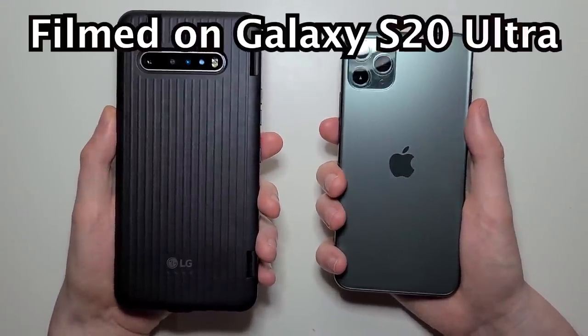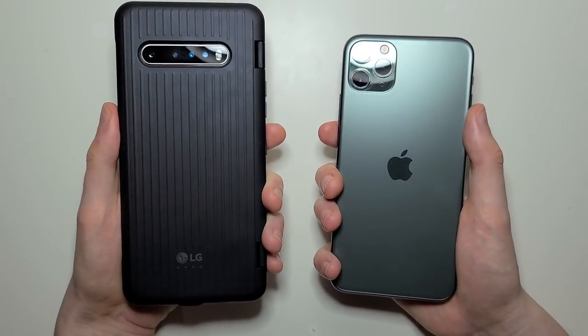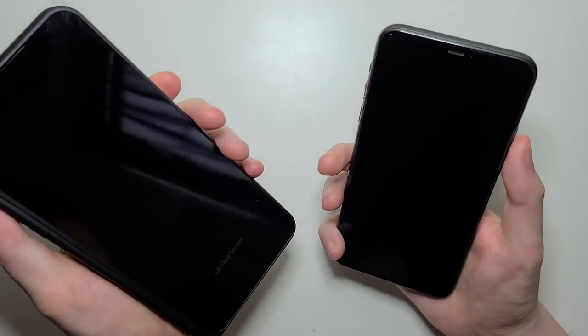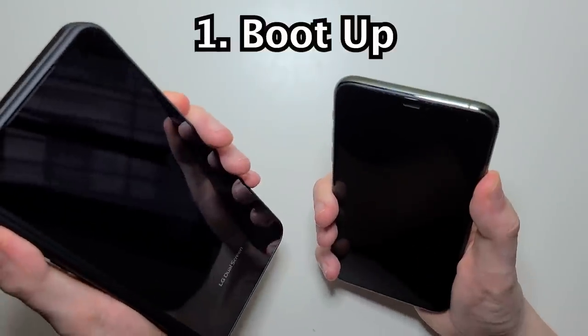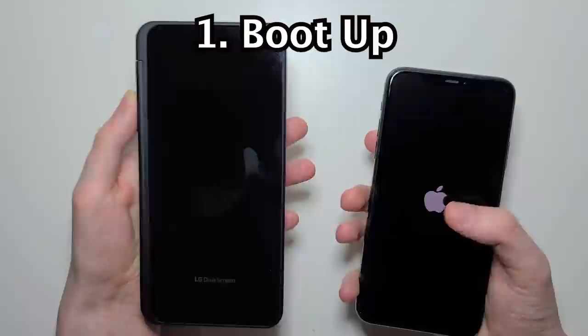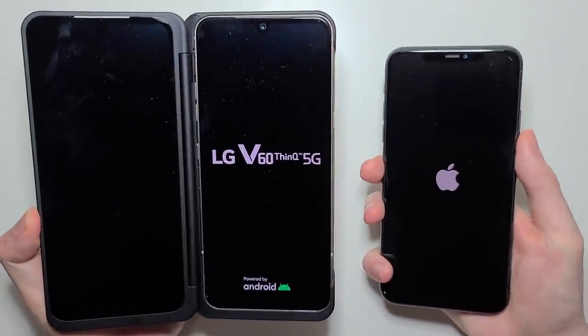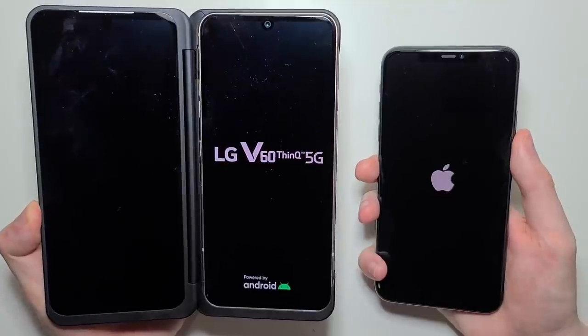Hey guys, so we have an awesome test here between the best LG and the best iPhone. So let's go right to it. Now the LG dual screen just arrived. I'm pretty impressed with it. But that said, the iPhone is going to be extremely tough to beat.